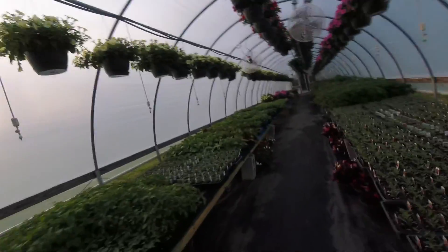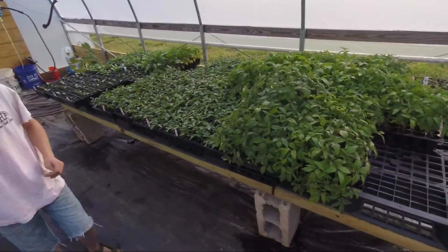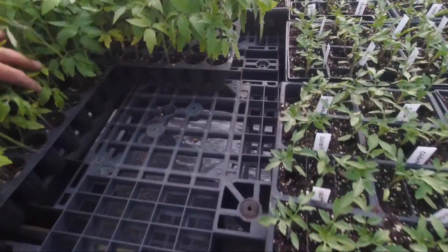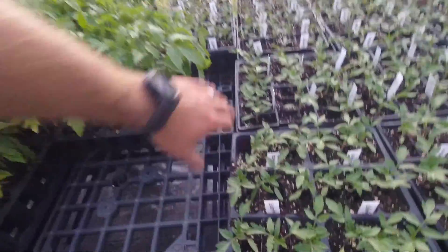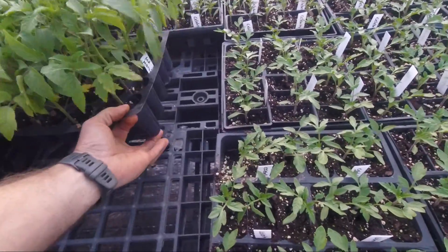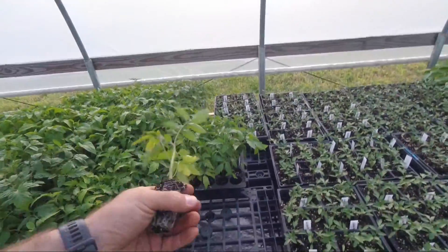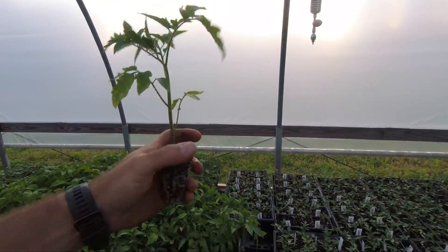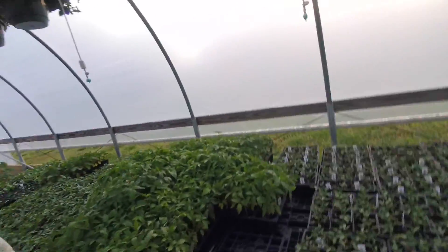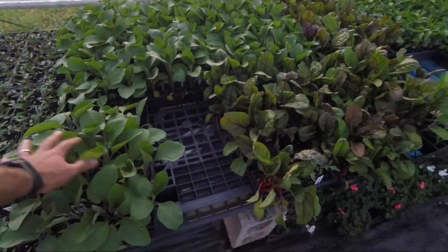Got another batch of tomatoes coming along. As you can see, some of them are ours — a lot of these are gonna be getting planted in the field tomorrow. Hopefully we have done a good job of hardening these off — nice root system, good stout plant that's gonna take the wind. May try to do a video on that. Got some eggplant of ours that's gonna go in tomorrow.